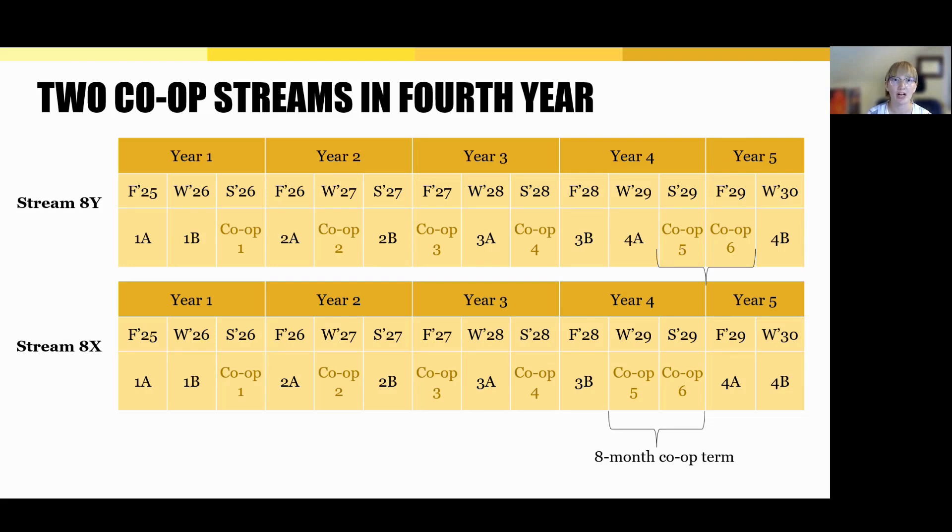At Waterloo, co-op programs follow something called a stream — a schedule that outlines when you're in school and when you're on a work term. In software engineering, everyone starts in stream 8x, which includes six four-month co-op terms starting in the spring of first year. In your third year, you can choose to switch into stream 8y. Either way, both streams include an eight-month co-op term at the end of your degree, allowing you to gain experience taking on a longer-term project.